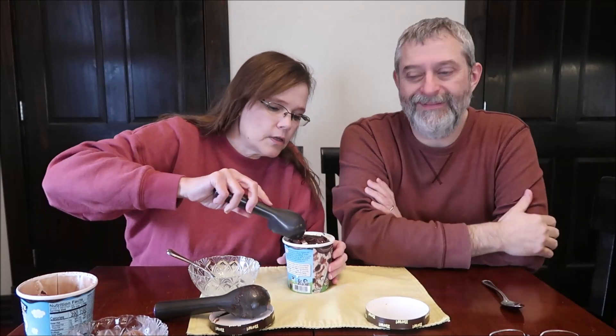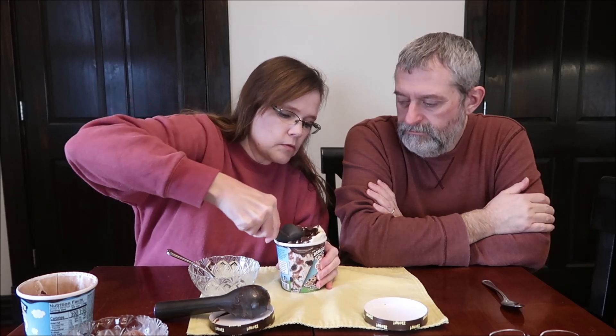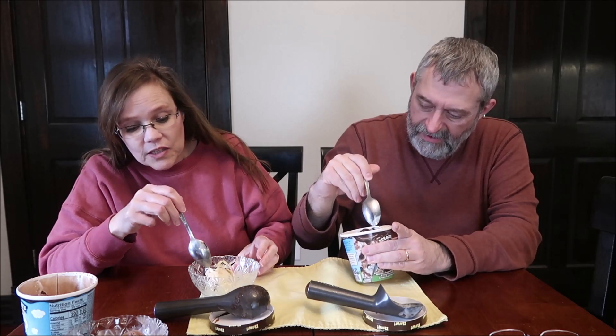On the last one we only got three cups. On this one I count one, two, three, four, five, six, seven, eight. Did you get enough of the swirl?